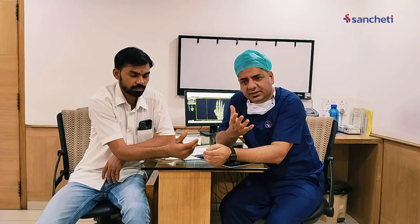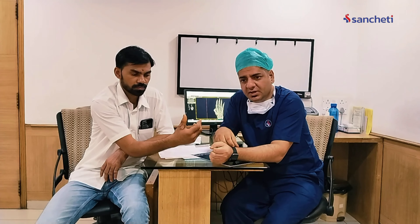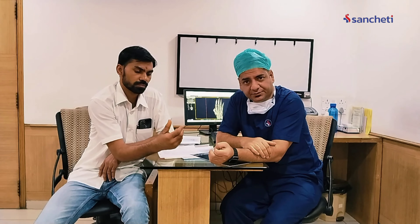The whole message is that if we get cases on time, there are good chances of doing replantation surgery. The part can be replanted — we have done cases from the wrist level and forearm level where there was traumatic amputation.